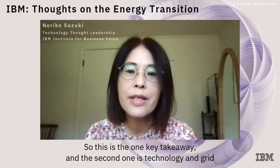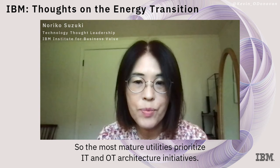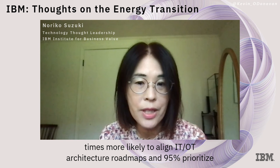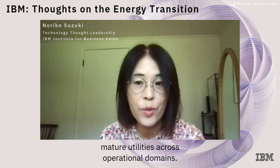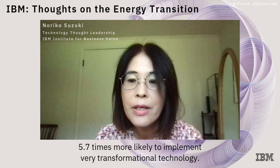The second takeaway is that technology and grid operations represent significant challenges. The most mature utilities prioritize IT and OT architecture initiatives — 100% of them have enterprise IT architecture in place, and they are 2.8 times more likely to align IT-OT architecture roadmaps. Additionally, 95% prioritize development of distributed energy resources. Third, data analytics differentiates the most mature utilities across operational domains — they are 2.7 times more likely to use real-time analytics, and 5.7 times more likely to implement transformational technology.